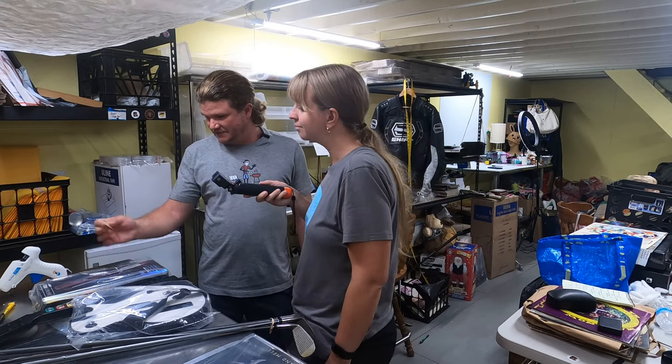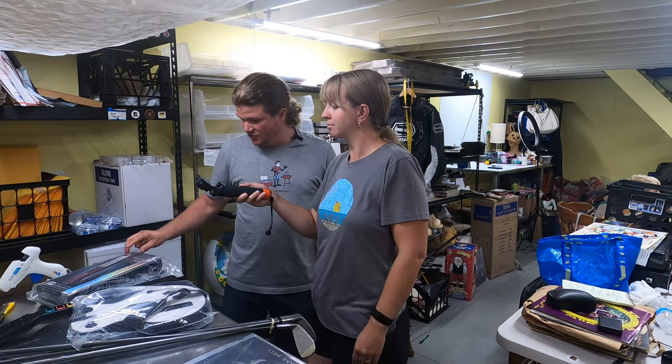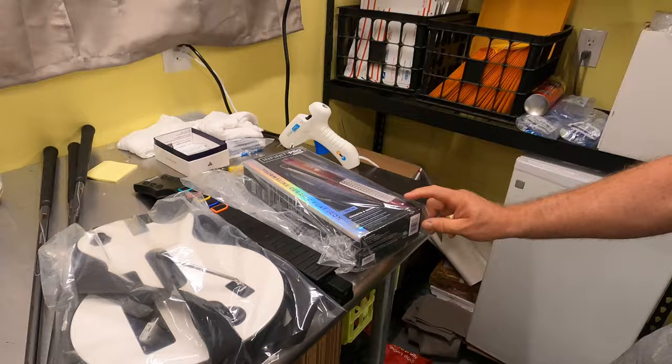The last thing we sold for Tuesday is a flat iron straightener for $24 — I think it's brand new. We picked that up back in June, so it had been sitting for a little while. That's it for Tuesday.